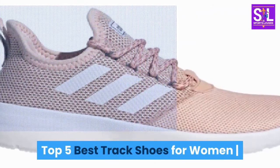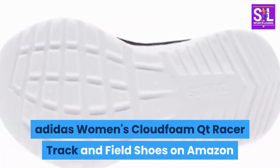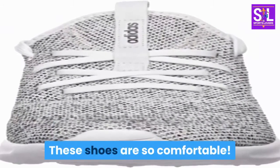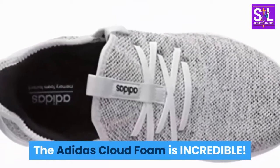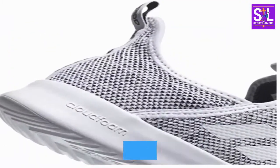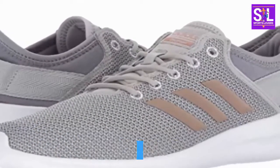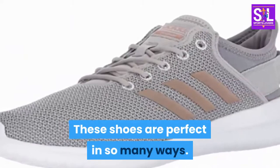Top 5 best track shoes for women. Number 1: Adidas Women's Lite Racer Rbn Running Shoe. These shoes are so comfortable — the Adidas Cloudfoam is incredible. These aren't the thickest foam I've felt, but there's plenty to make your feet feel like they're being hugged all day. I have had 16 knee surgeries and am always struggling to find shoes with great support and cushy insoles, but not anymore. These shoes are perfect in so many ways.